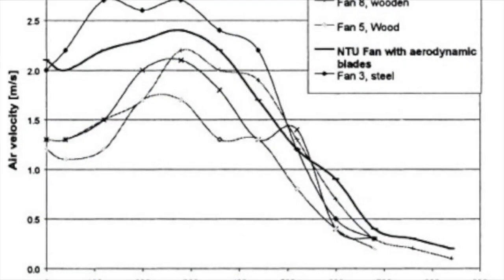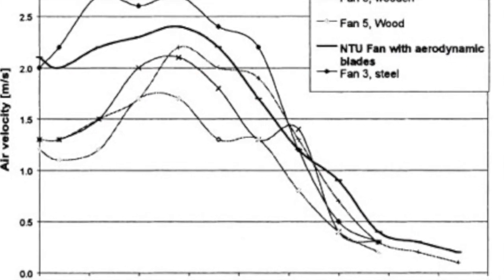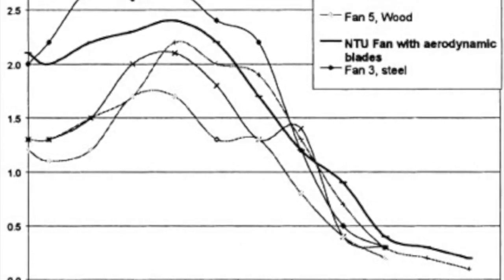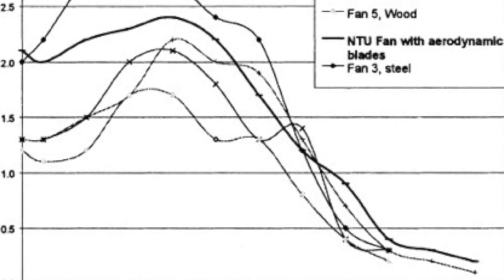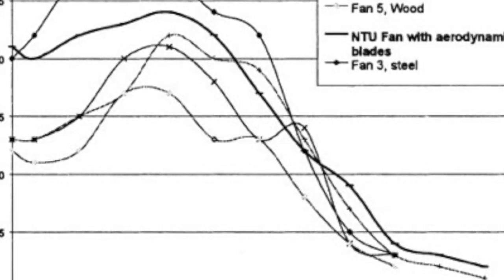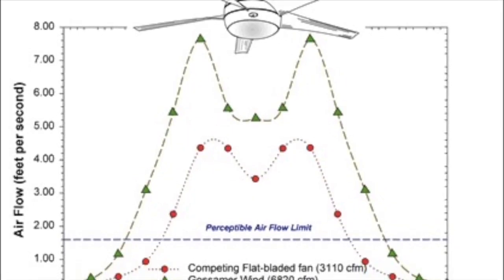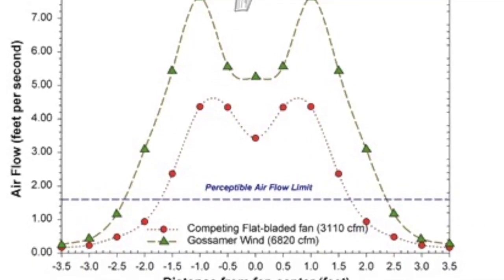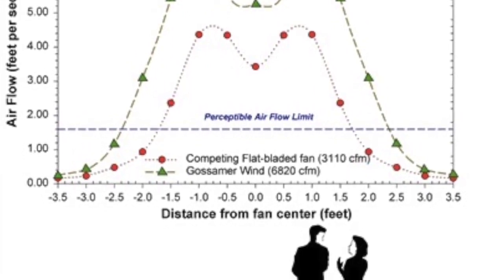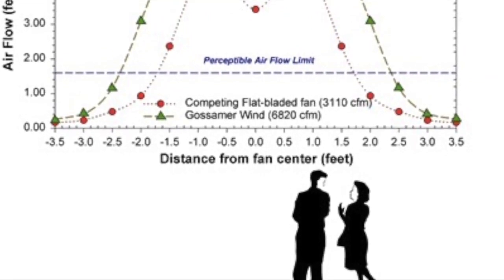Regarding the material and blade configuration of the ceiling fan — as you can see when we plot the air velocity versus distance from the center of the fan, as we move further from the center the air velocity decreases. It's clearly seen from the picture that fan 3 made of steel gives the highest airflow, whereas fan 5 made of wood gives the lowest airflow. This is one reason why when we stand directly below the center of the fan we don't feel much airflow, but as we move slightly to the left or right towards the fan blade ending we get the highest airflow.